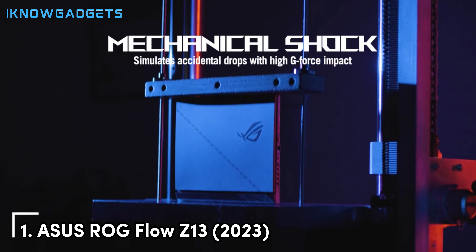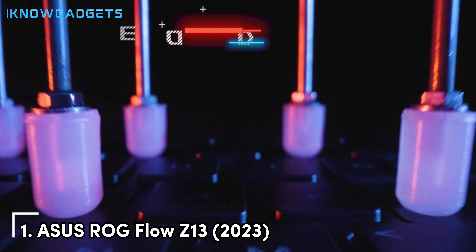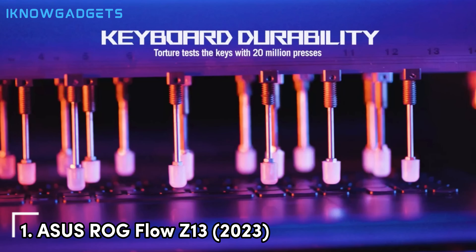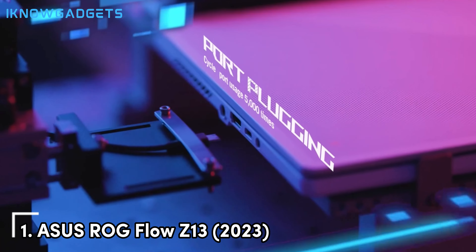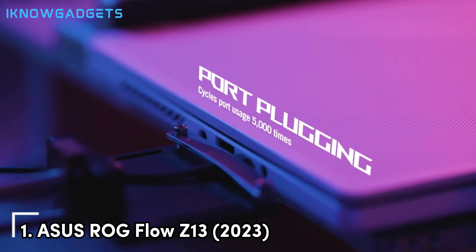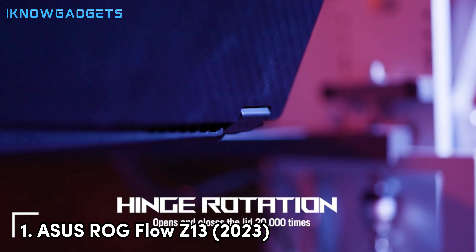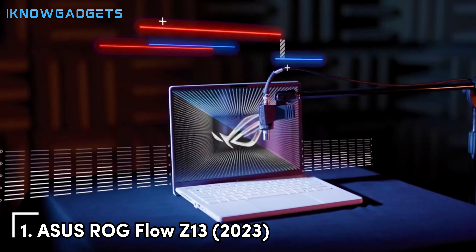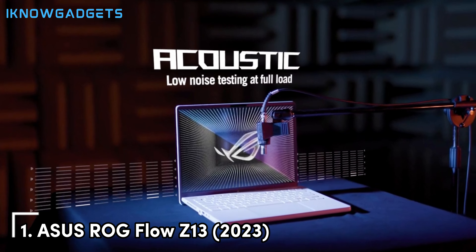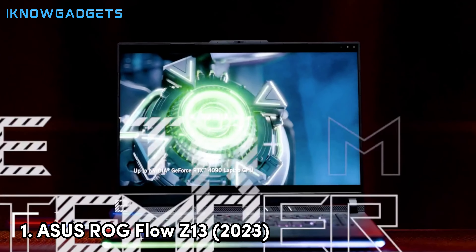The ROG Flow Z13 is powered by the latest Intel Core i9-13900H processor and NVIDIA GeForce RTX 4070 GPU, delivering desktop-level performance in a compact and portable package. This makes it capable of running the latest AAA games at high settings, providing smooth and responsive gameplay. The tablet also includes 32GB of LPDDR5 RAM and up to 1TB of PCIe Gen 4 SSD storage, ensuring fast load times and plenty of space for your games and files.